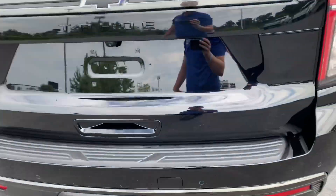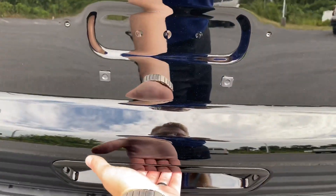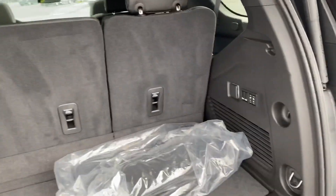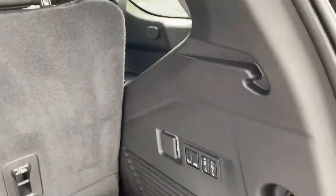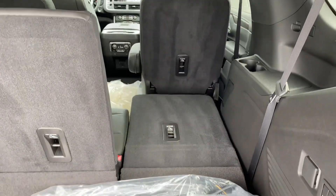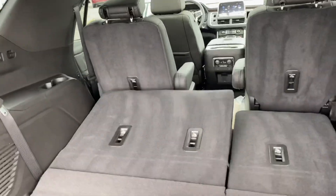Next I want to direct your attention to the rear. You do have more parking sensors back here as well, but the biggest thing is you do have the power tailgate — that's pretty common in a lot of vehicles now. What I do like is right here — because this is a third-row vehicle, you can now raise and lower the third row with power. I'll show you: the right one folds right down and the left one folds right down.